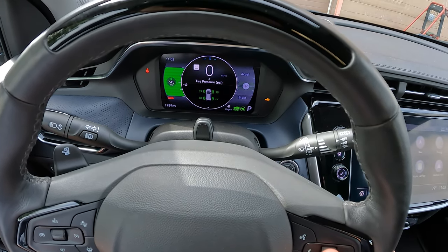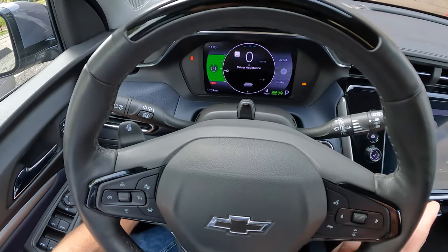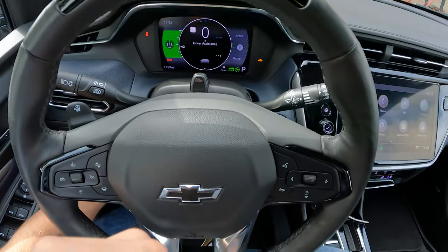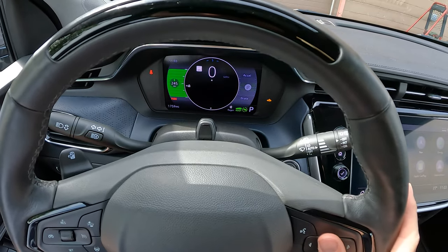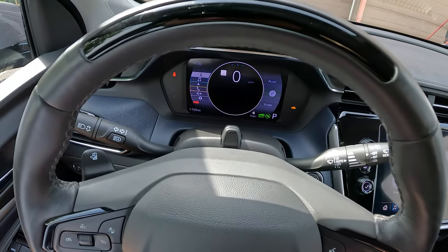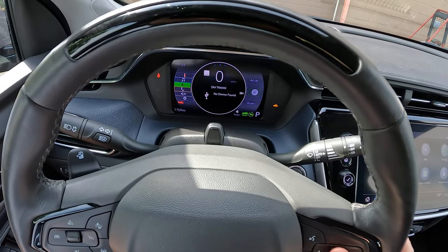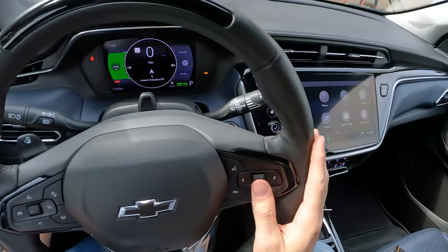Using the scroller knob and back-and-forth buttons, you can scroll through a lot of different information screens in the center. You've got your trip, average speed, tire pressure monitor right there on the dash, and a timer you can start — maybe you're running lap times in your Bolt EUV. Driver assistance shows you if adaptive cruise or Super Cruise is on, and how far behind the vehicle in front of you you are in seconds. There's also a speed limit display.